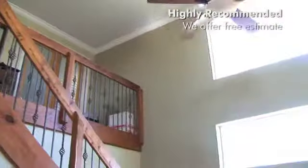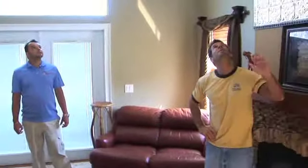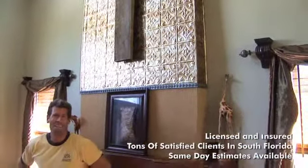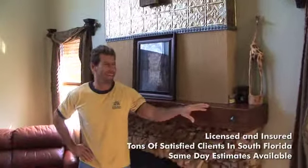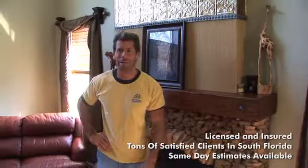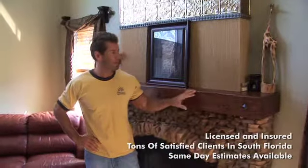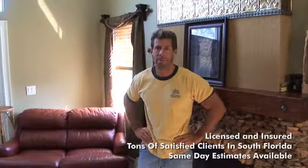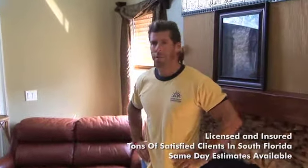You see this chip in the fireplace mantle here — Alex was doing some removal of the popcorn and kind of slipped off the scaffolding and chipped it... but I'm just kidding. This here is all custom work done by somebody else.